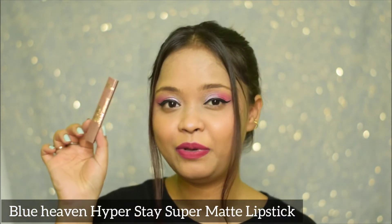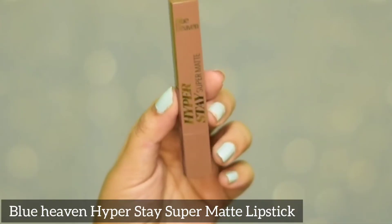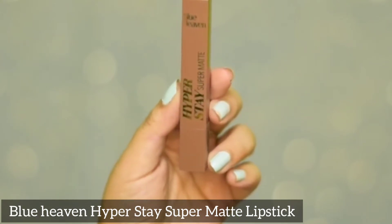Next, I'm going to talk about a bomb product that absolutely blew my mind — it is the Blue Heaven Hyperstay Super Matte Lipstick. When it comes to these lipsticks, they are priced at Rs. 300. Slightly pricier than the other products I would say, but again something very affordable. Rs. 300 is a very good price to pay for a lipstick, I think.